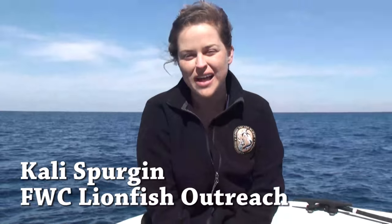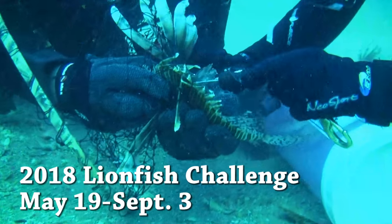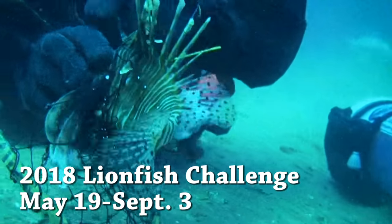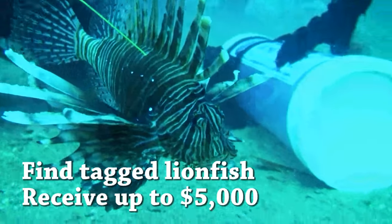Today we've been out tagging lionfish for our new tagged lionfish removal incentive program. This new program is going to be part of the 2018 lionfish challenge, and if you harvest a tagged lionfish you could be eligible to receive up to $5,000 in cash.